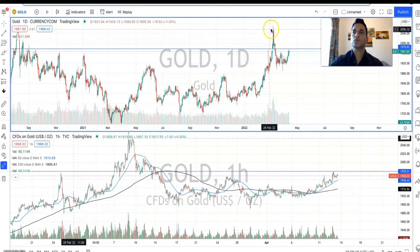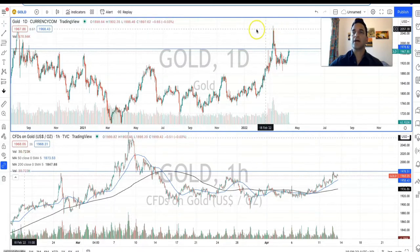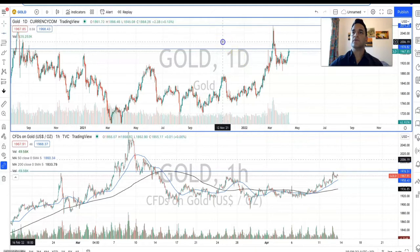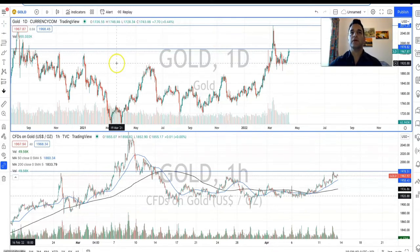Looking at the daily chart, we can see that gold had a really strong run-up during late February and early March. It peaked at this resistance area just at about $2,070 US dollars per ounce, and that was largely due to the Ukraine and Russia crisis but also to increasing inflation pressures.